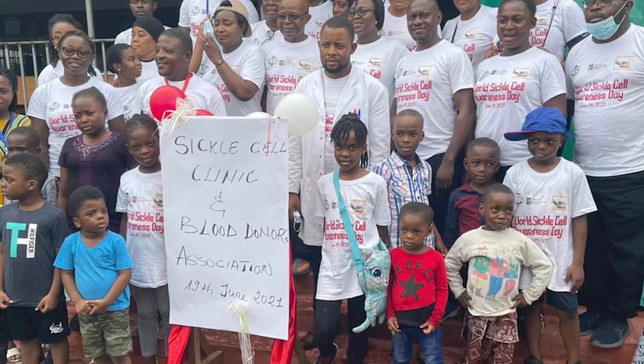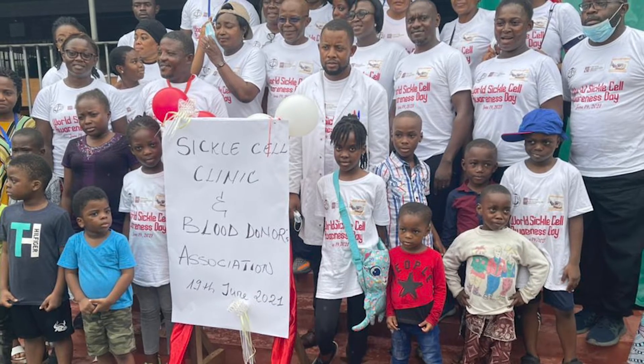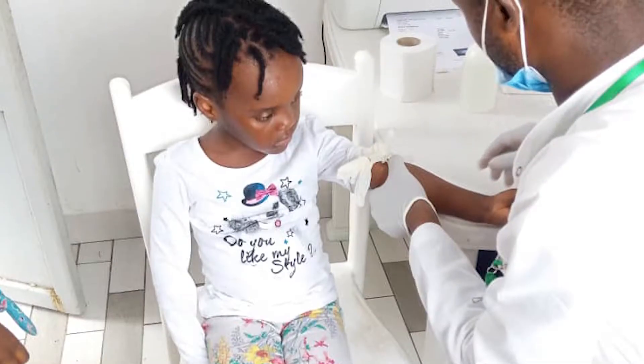Gazelle is really designed to be a platform diagnostic, meaning it's really a host that can host specific tests that can be used for a number of diseases. We designed Gazelle to really be a platform that could go in a lot of places and could survive a lot of challenging conditions.